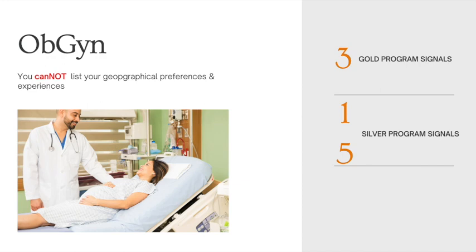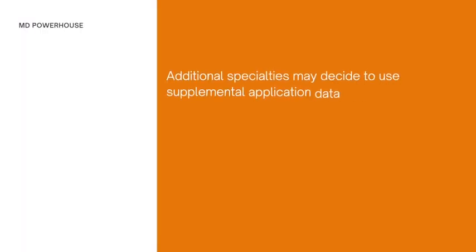The reason why applicants in non-listed specialties can't fully breathe easy is that the NRMP specifically states that additional specialties may decide to use the supplemental application data prior to the application opening on August 1st. There is a lot of time between now and August 1st where other specialties could decide to join in. So you have to be constantly checking the NRMP and making sure that you're up to date about this information.